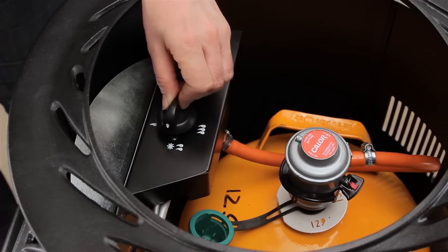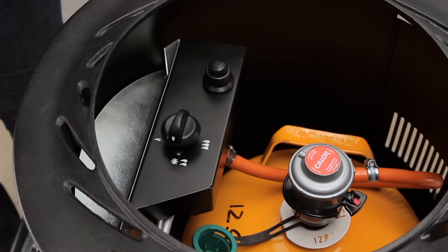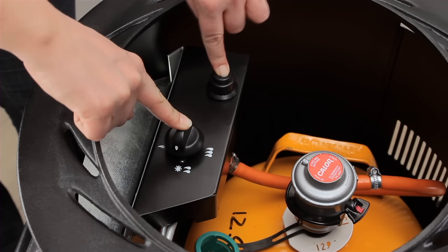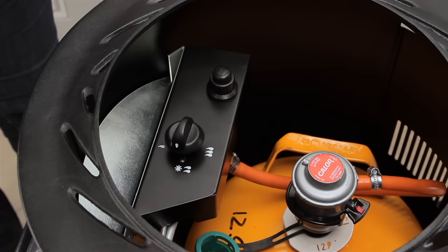To turn on the gas, simply push down the control knob and turn to the ignition setting. Push the ignition button while continuing to hold down the control knob for 10 seconds. Then release and adjust the control setting as desired.